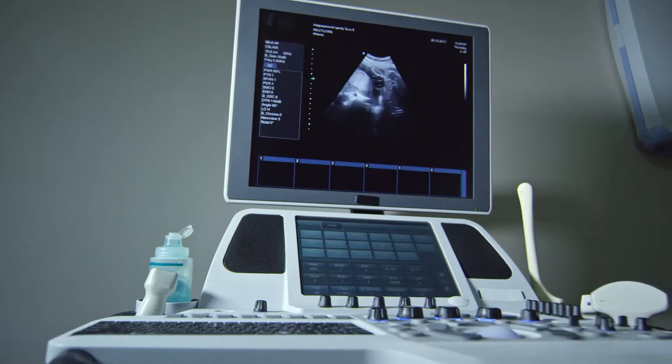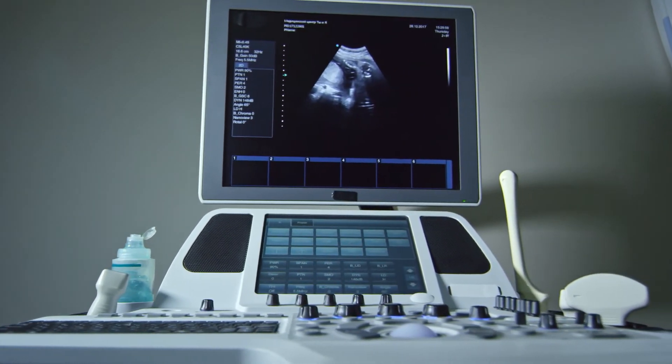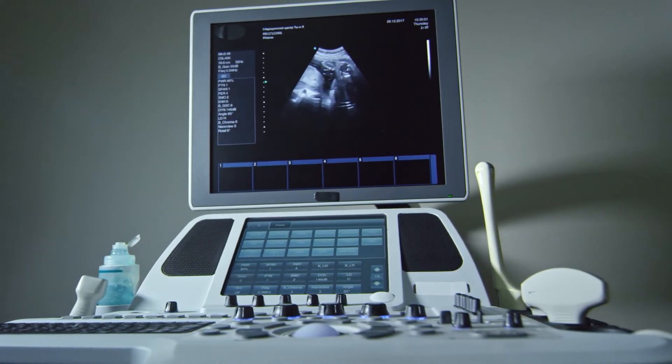A used ultrasound machine will typically hold most of its value during the first two years. Then the cost will decrease significantly after that. A 3-year-old model can cost 50% to 60% of its initial selling price.